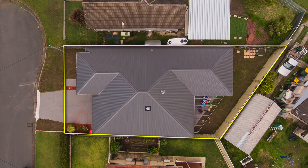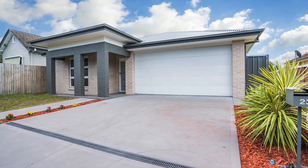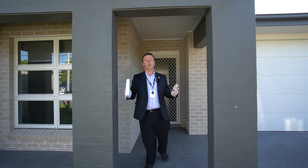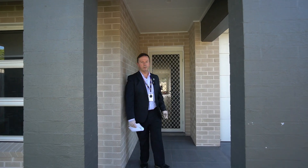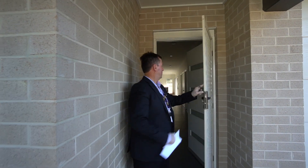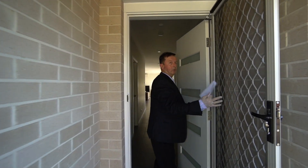Hi, I'm Mike Brady from Love Realty. Today I'd like to introduce you to 23 William Street, Toronto, set on a very easy-care 333 square meter block. This lovely two-year-old townhouse — let's come in and have a look.